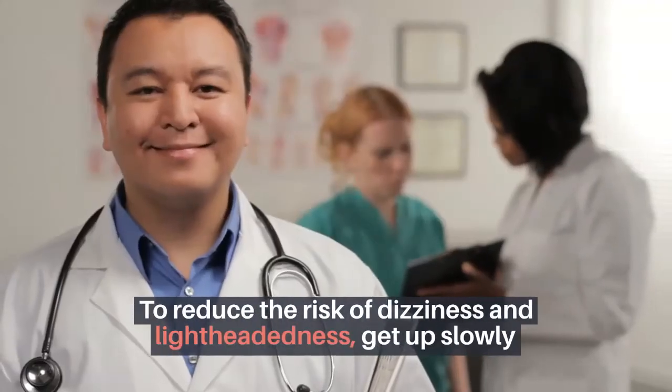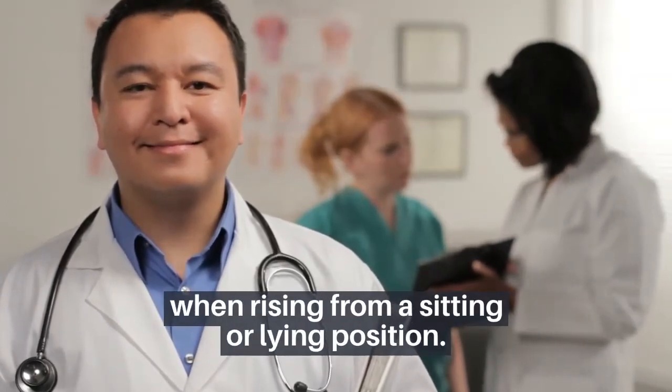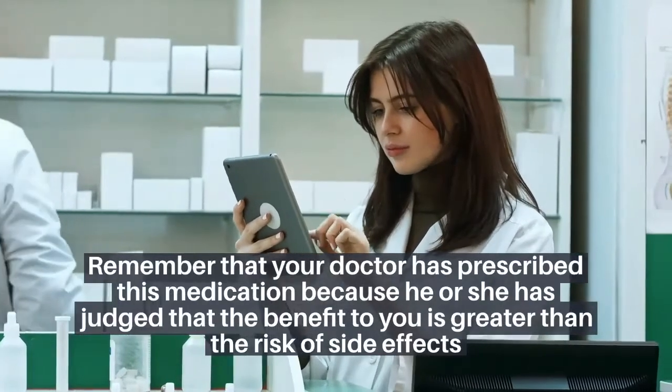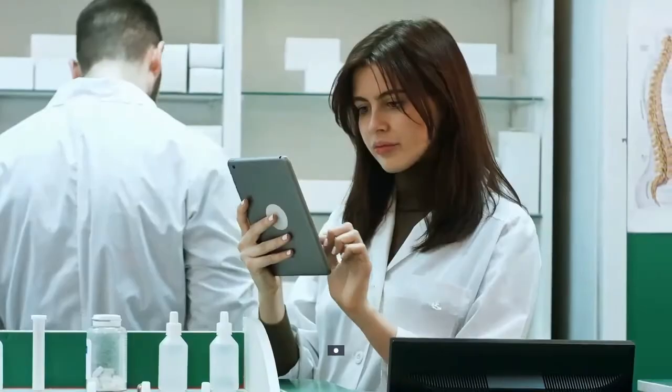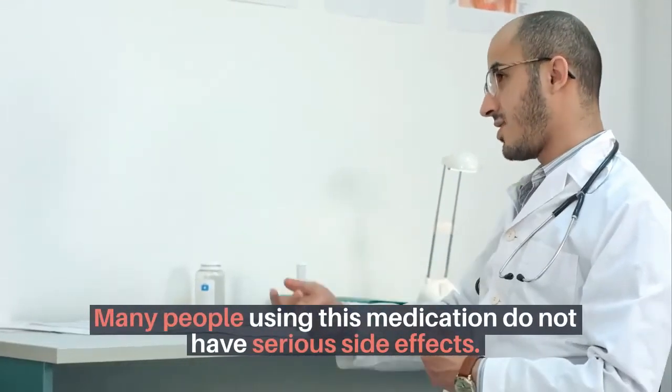To reduce the risk of dizziness and lightheadedness, get up slowly when rising from a sitting or lying position. Remember that your doctor has prescribed this medication because he or she has judged that the benefit to you is greater than the risk of side effects. Many people using this medication do not have serious side effects.